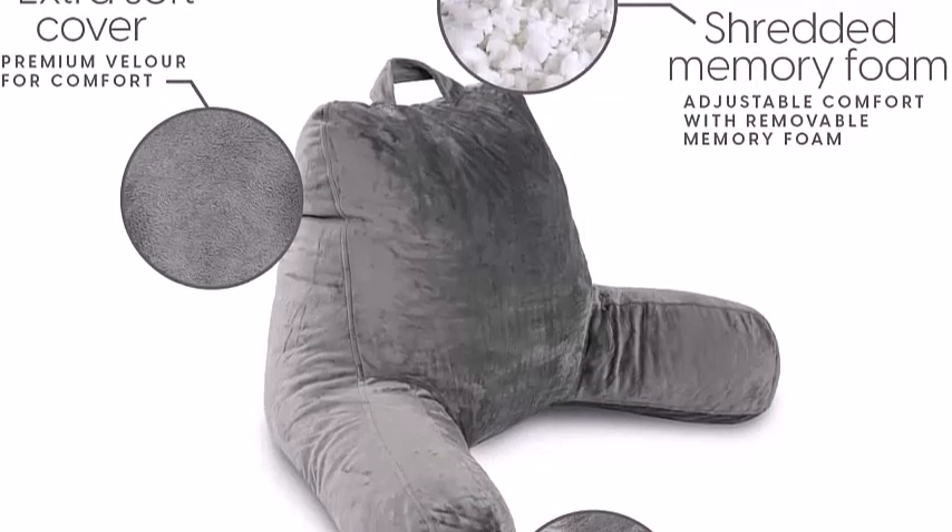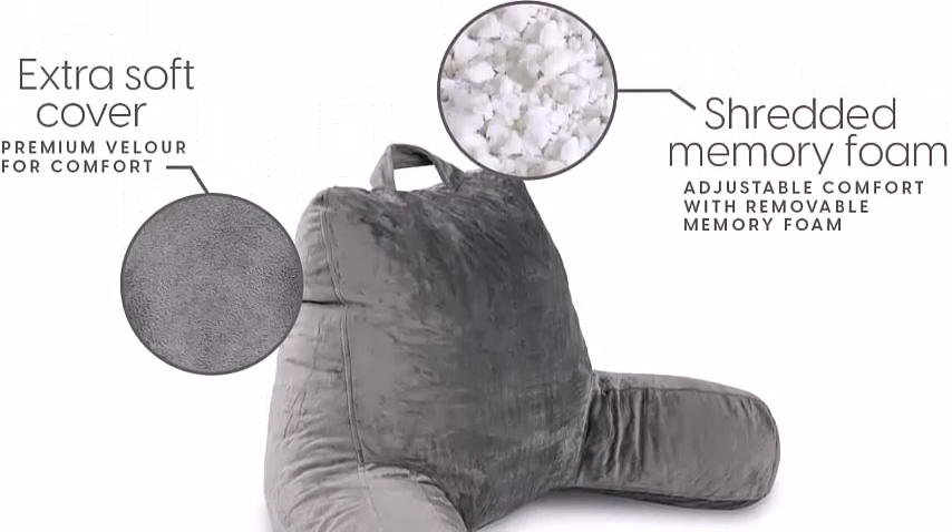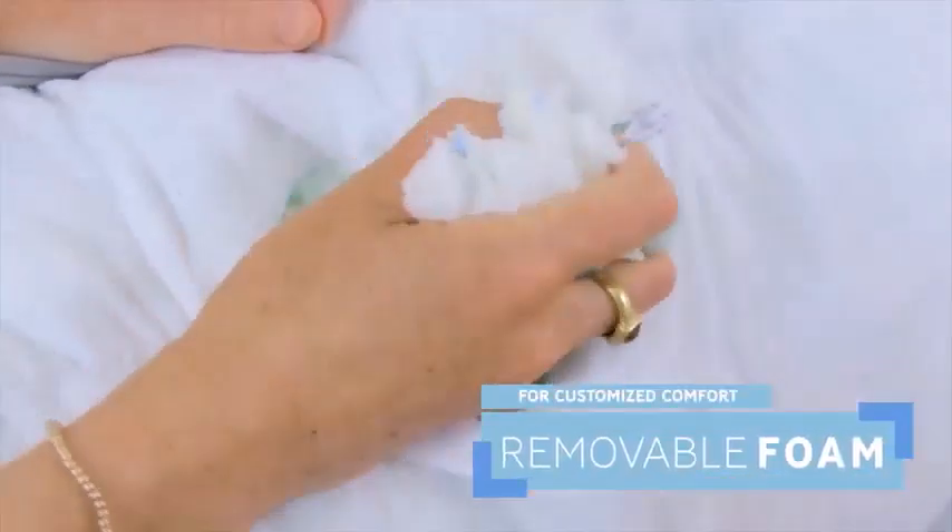The Milleur Reading Pillow is available in two additional sizes: Petite, 14 inches tall, for a child, and Extra Large, 24 inches tall, for a tall person.